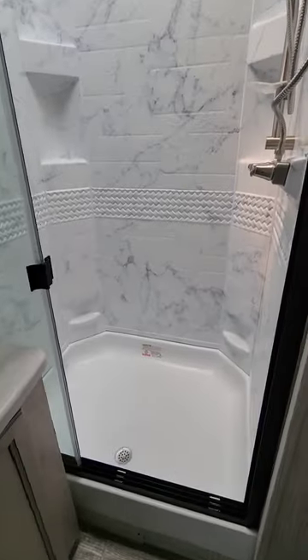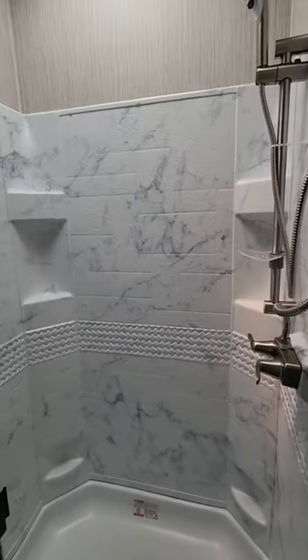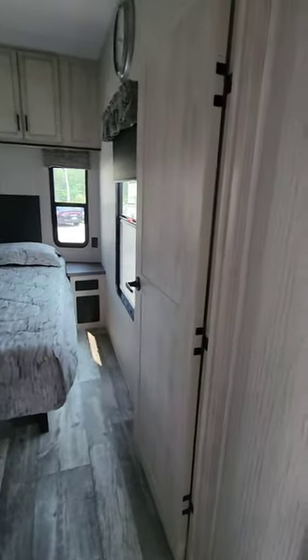This has a 48-inch walk-in shower with a glass shower door. This particular unit has an RV toilet, but it can also be ordered with a house toilet and no holding tanks — this one does have the holding tanks.